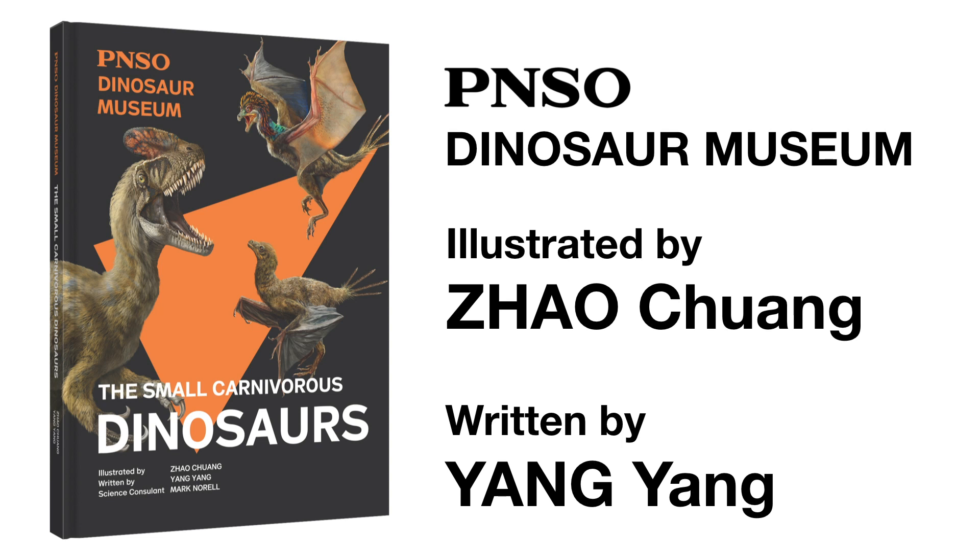Welcome to the PNSO Dinosaurs Museum. Join our writer Ms. Yang Yang and artist Mr. Zhao Chuang, and start this fantasy journey.